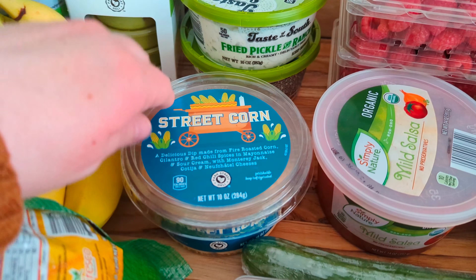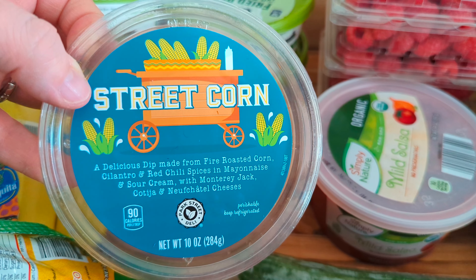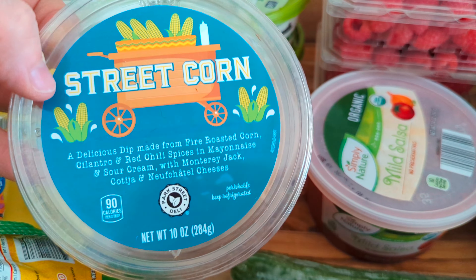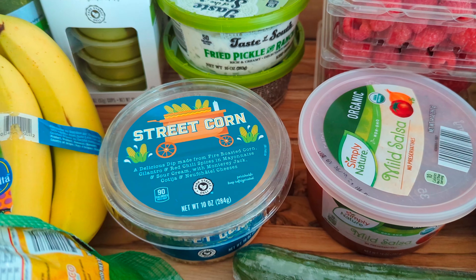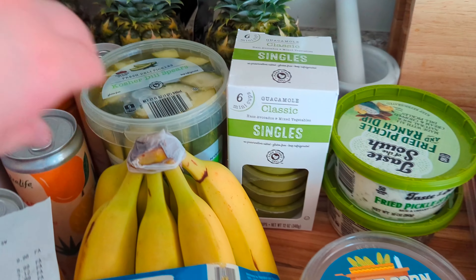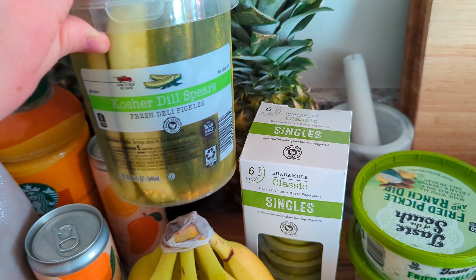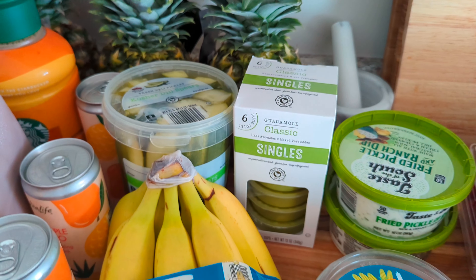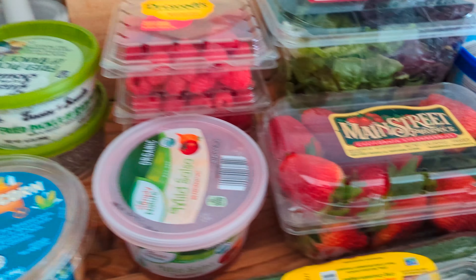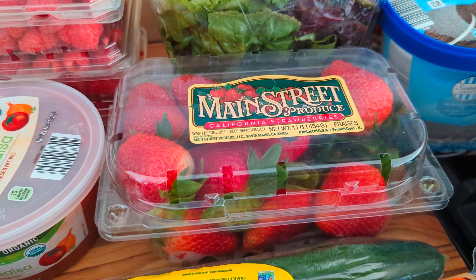Then my daughter wanted to try this street corn dip. It's a dip with fire roasted corn, cilantro, red chili spices, and mayonnaise sour cream with Monterey Jack and some other cheeses. She wanted to give that a try, so we picked it up — that dip was $3.39. Then the kids wanted some pickle spears. We've been getting the refrigerator ones at Aldi and they're really pretty good, so we went ahead and grabbed the spears for $4.19. The strawberries were $1.89 — we originally got two of them, so that will be included in my total, but only one made it into the house.